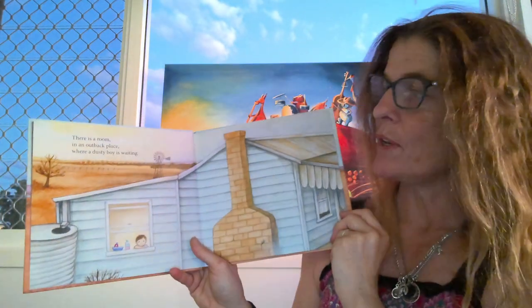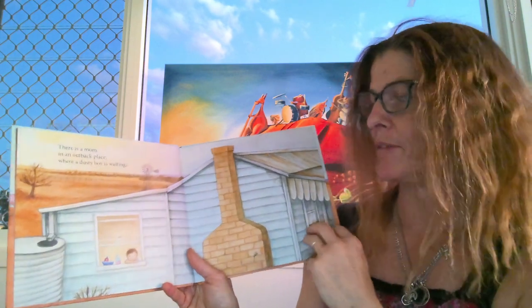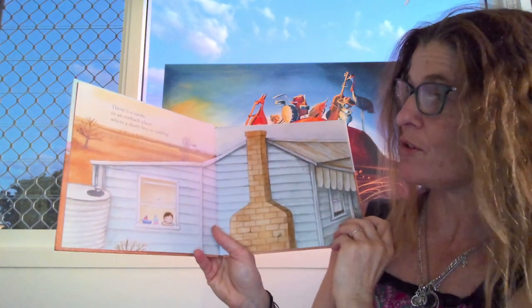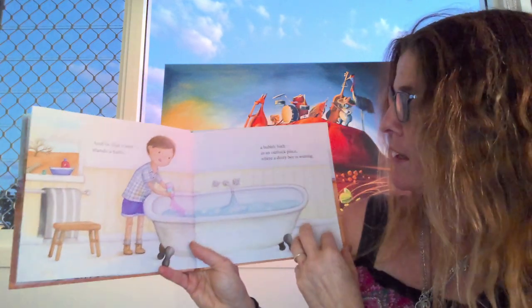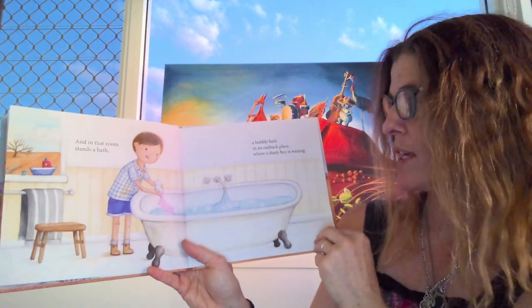There is a room in an outback place where a dusty boy is waiting. You would get dusty if you were outside — look, there's no grass anywhere. And in that room stands a bath. A bubbly bath in an outback place where a dusty boy is waiting.